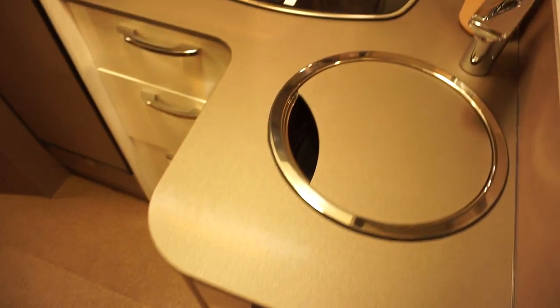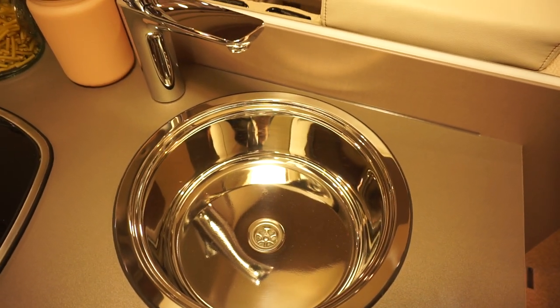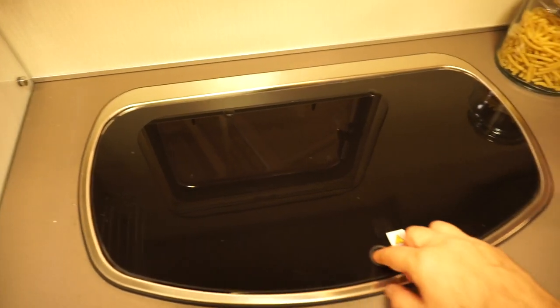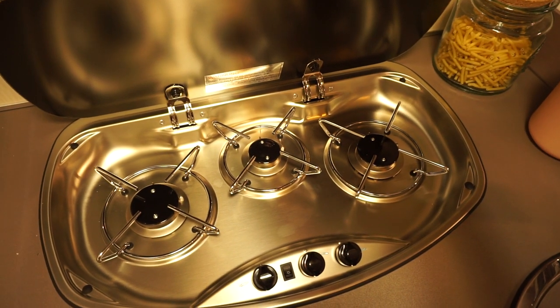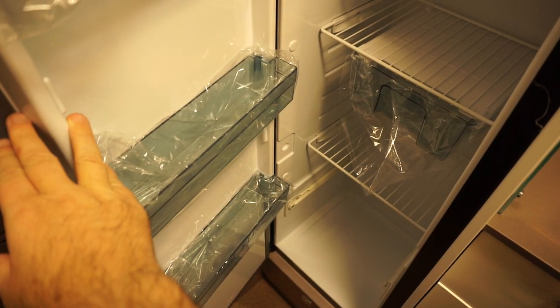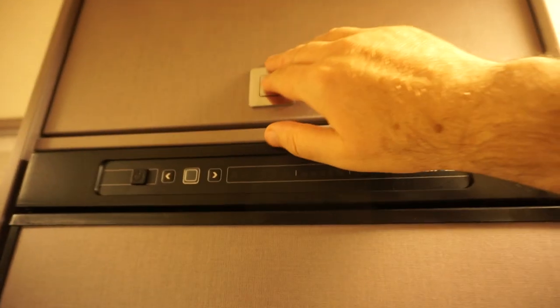Drawers all the way around the kitchen. This here is not used as a chopping board — it's only for the cover for the sink. I certainly would never use a chopping board as a cover for the sink. There's also extra storage above the fridge.